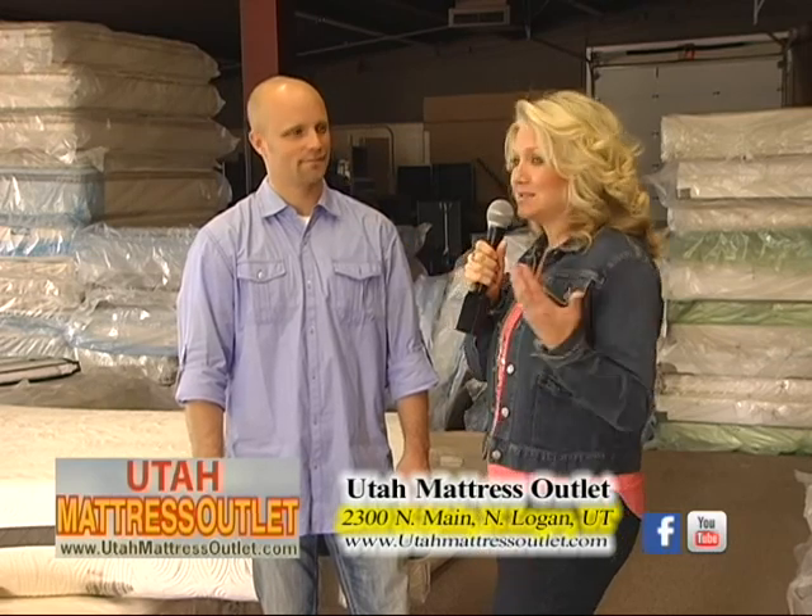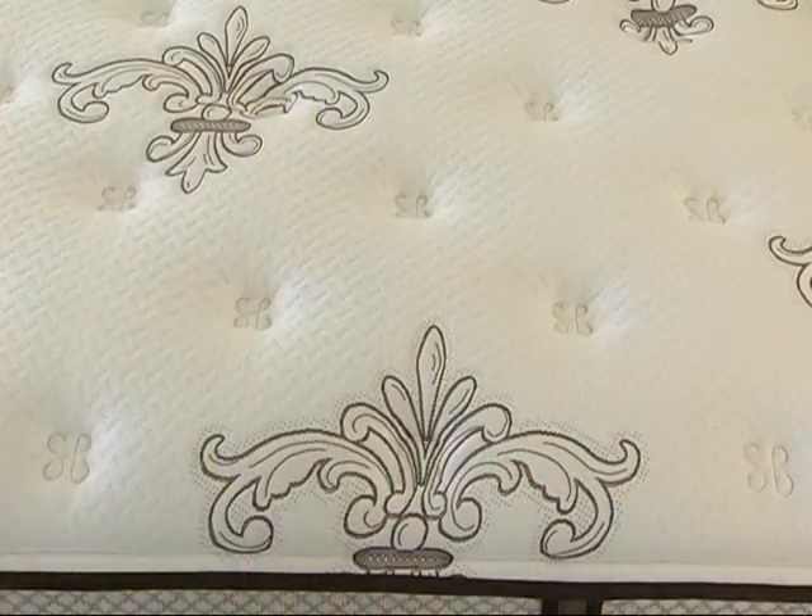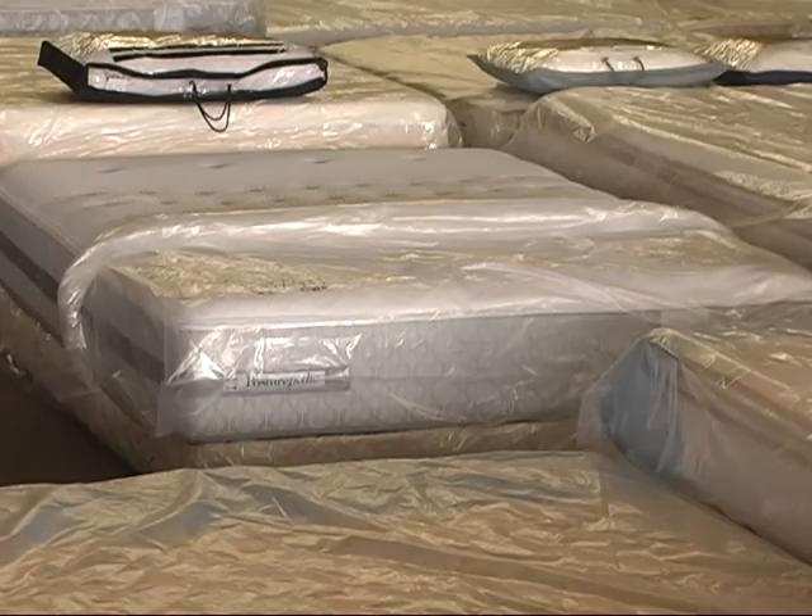Well, this seems like such a no-brainer to me. You can get a luxury mattress at a great affordable price. Jason, one more time, tell us where your location is. We're at 2300 North Main in North Logan, right across the street from Sonic and the Harley-Davidson, and just north of the CenturyLink building here in North Logan. Come check it out — Utah Mattress Outlet, where we have a bed for every budget.